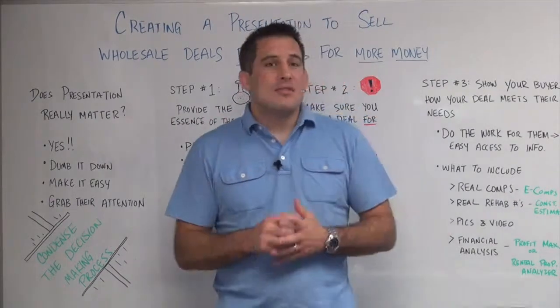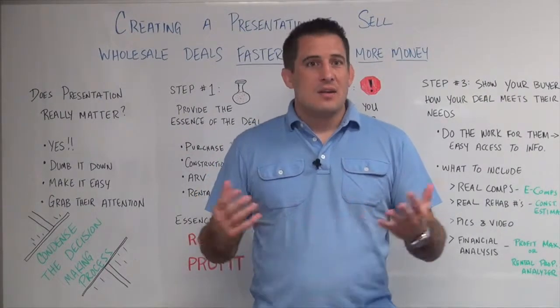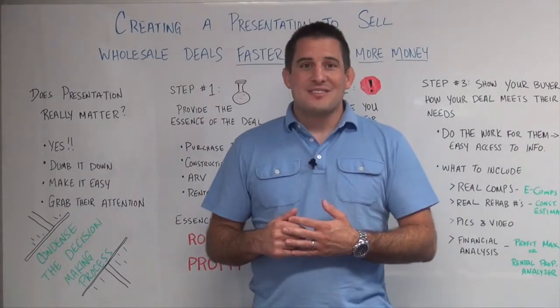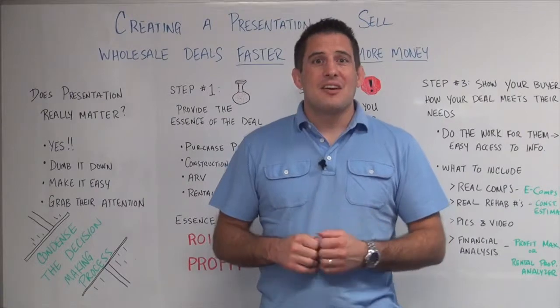Those are some key tips. Take them, implement them, and start making more money on your wholesale deals and making it faster. That's it for today's training. Until next time, best of luck in your real estate investing.